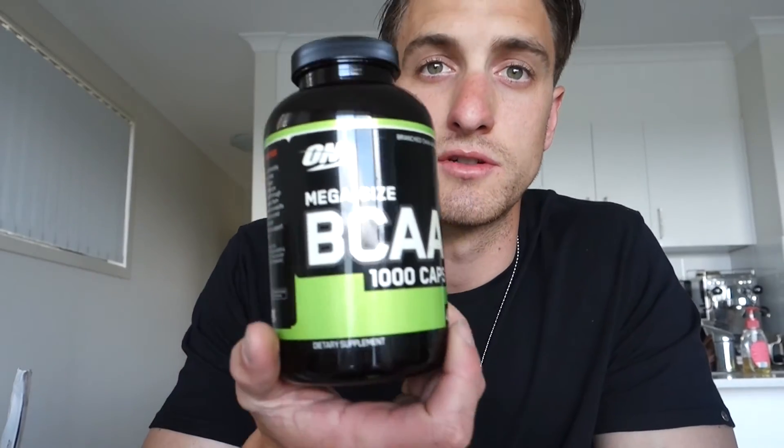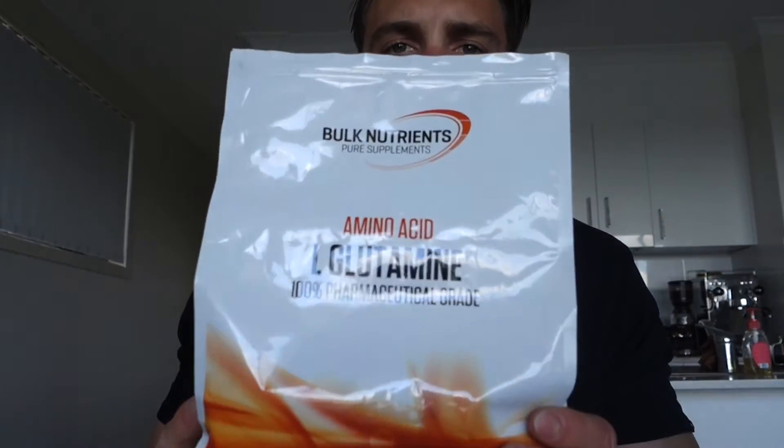So if I was to take one supplement it would be creatine. Next one would be BCAAs — branched chain amino acids. I'm using Optimum Nutrition again. I've got these ones and I've got another bag of L-glutamine, which is another type of amino acid. Your muscles are built up by amino acids, so having these is just going to help with the recovery process.